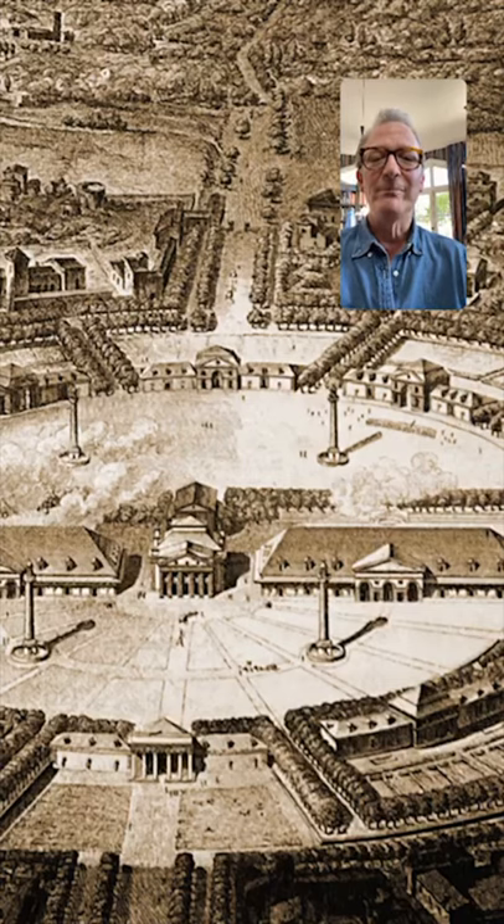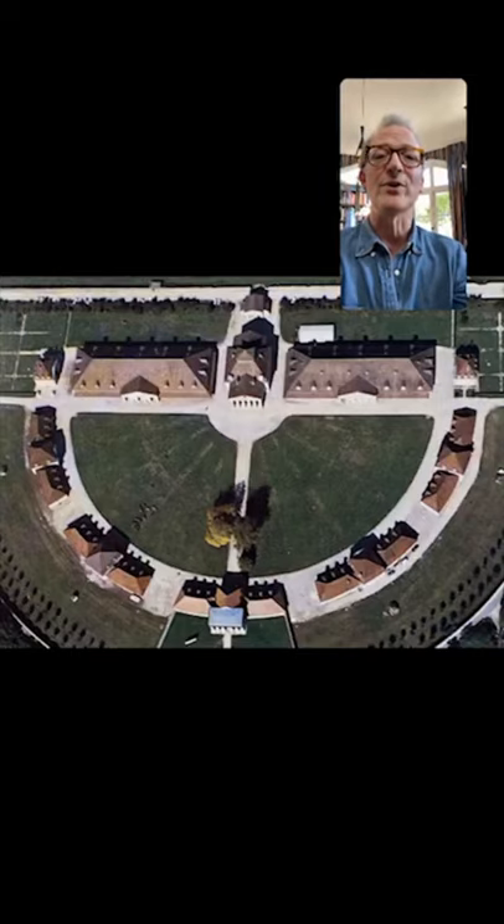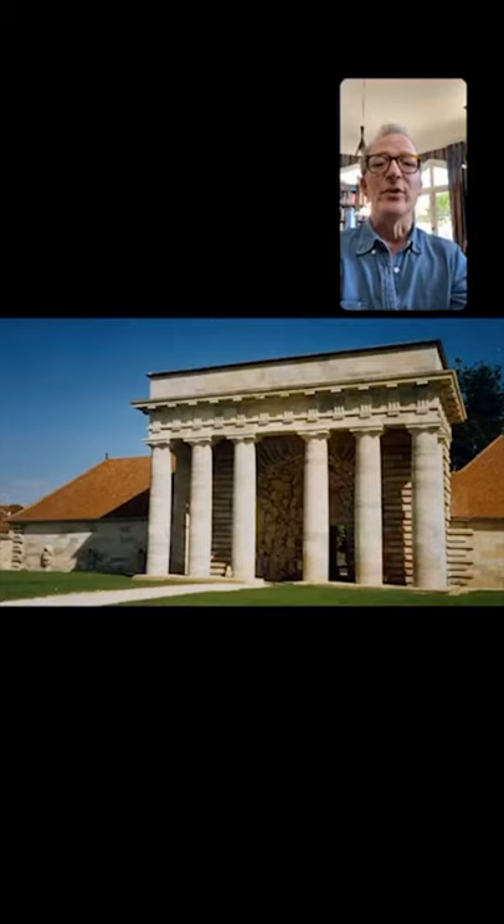At a certain point I realised that actually some of this was built — this central bit actually was built. Here's a postcard that I bought in the place: an aerial photograph of the salt works, the Royal Salt Works built by Ledoux at Arc-et-Senans, an industrial building of around 1775. And it failed — the enterprise completely failed, it didn't work. But here is the entrance.